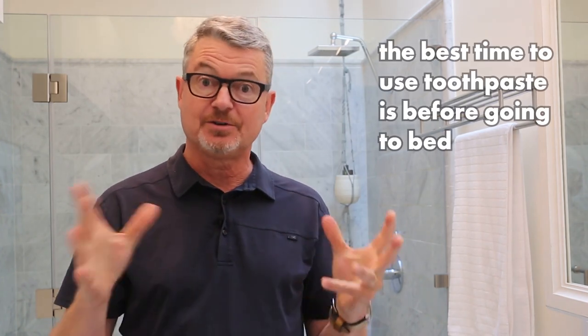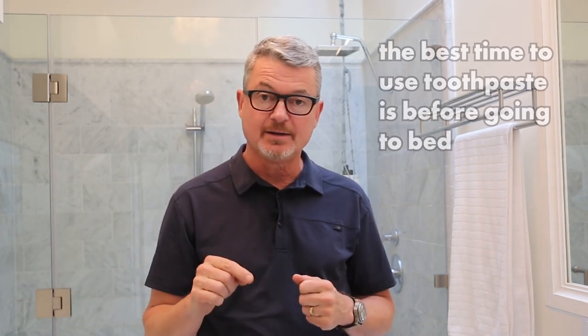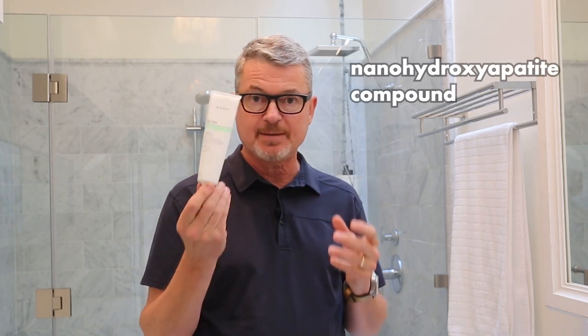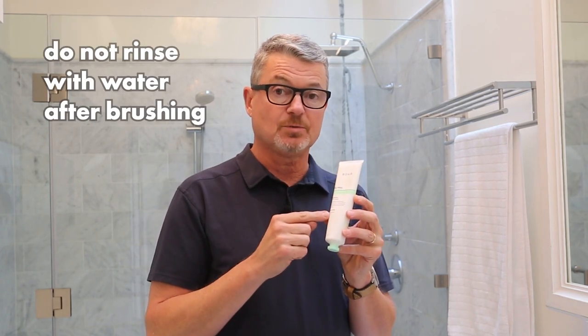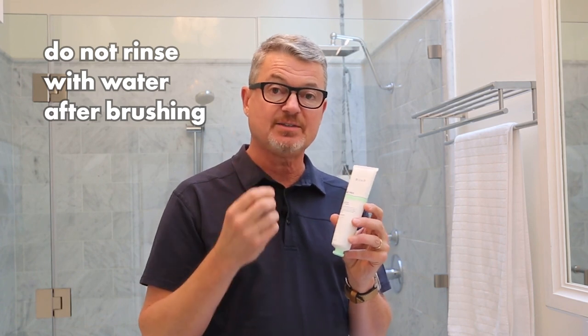The best time to use toothpaste during the day is right before you go to bed, because your mouth is going to be dry and you want those ingredients in there to help remineralization of teeth. I use this toothpaste because of the nano hydroxyapatite compound in it, which I think is better than fluoride and also safer. The important thing to remember is I do not rinse afterwards — I let it stick to my teeth. I may spit out, but I do not rinse with water, because when I put in my oral appliance I cover those areas and keep that very healthy, beneficial compound up against the teeth.